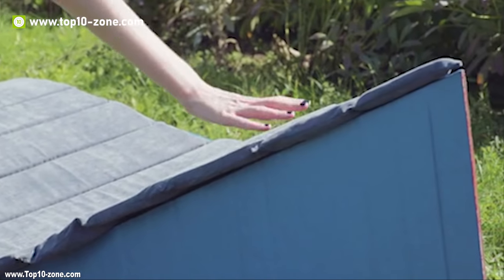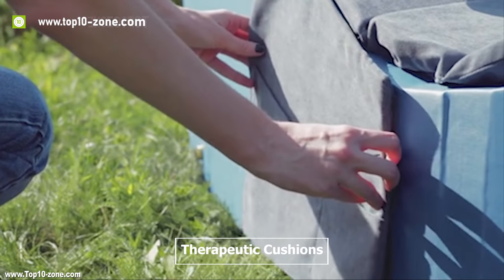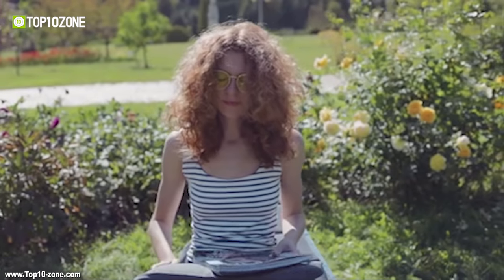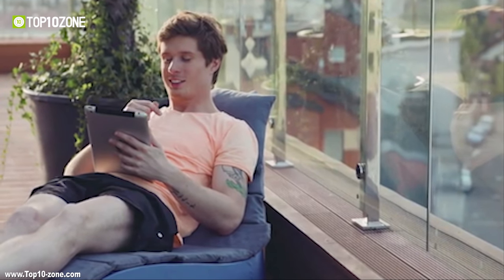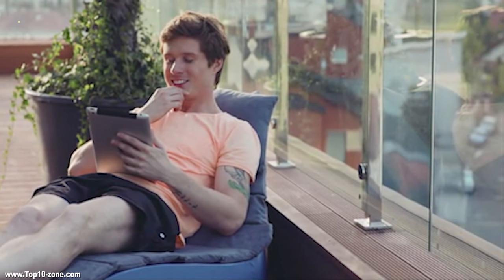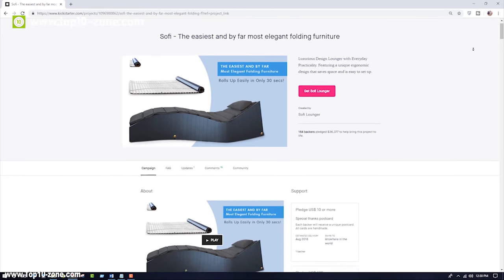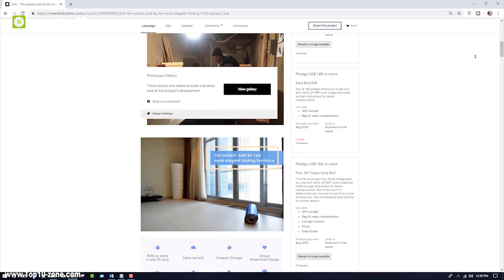Throw on the lumbar-supporting contours and therapeutic cushions and you are ready to relax. After the successful completion of their crowdfunding project on Kickstarter and Indiegogo, Sophie Folding Lounger is available online.